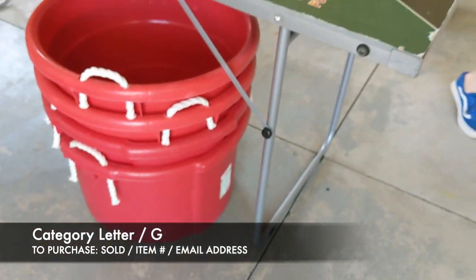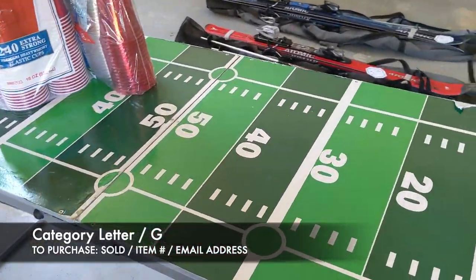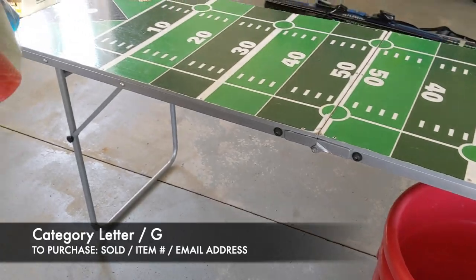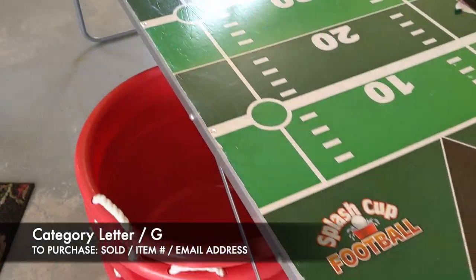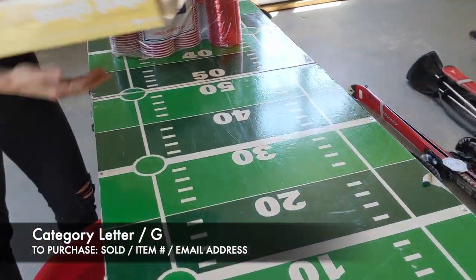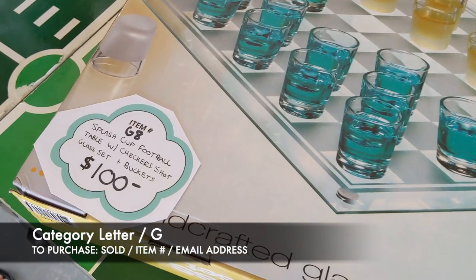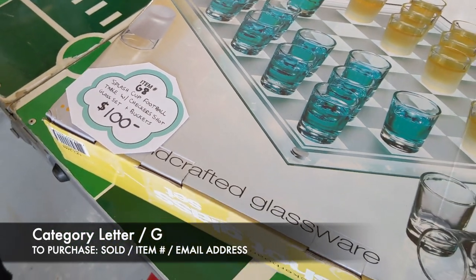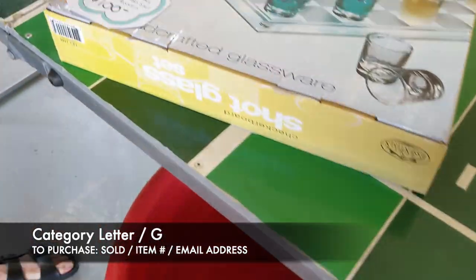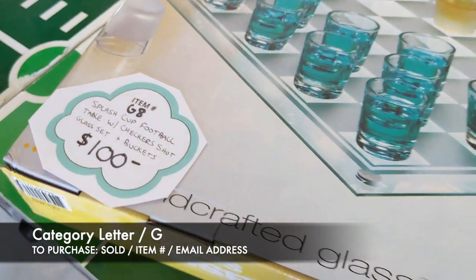Next, we have our beer pong table. It is fairly used, but it folds up — the legs fold in. The only thing you need for this set is the beer pong balls or ping pong balls. It comes with the table, a checkerboard, a shot glass set, solo cups, and four big bins you see down here that you could use for beer cans or ice. Altogether, this is item G8, and that's $100 for everything here.